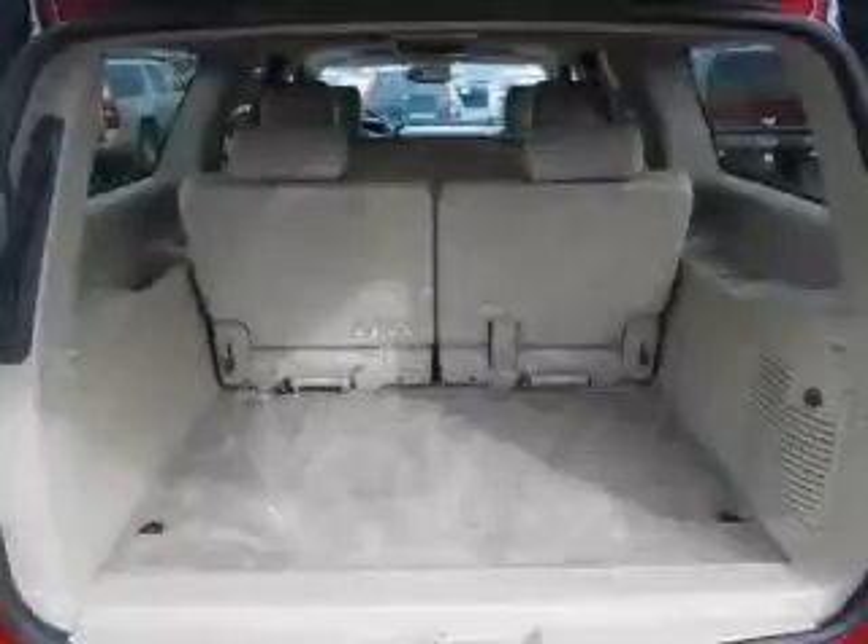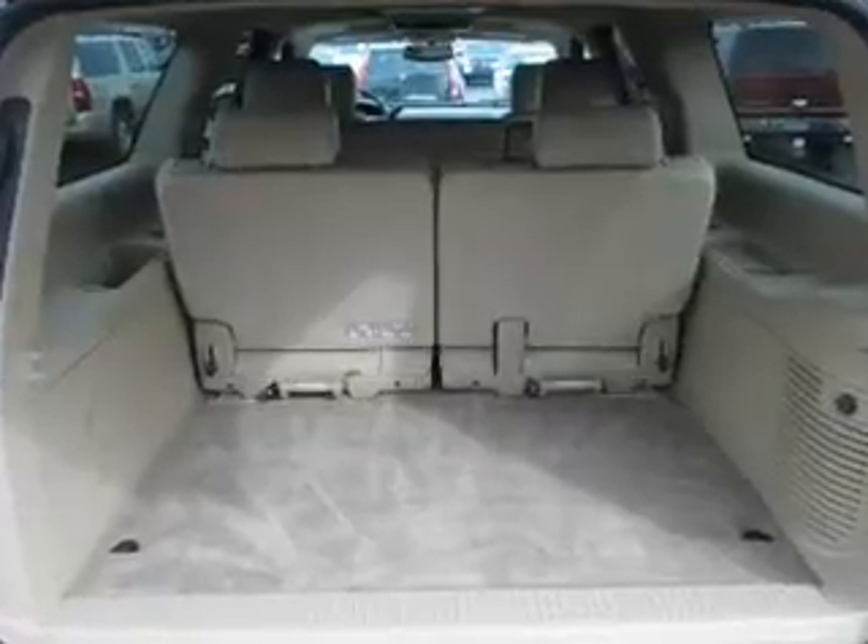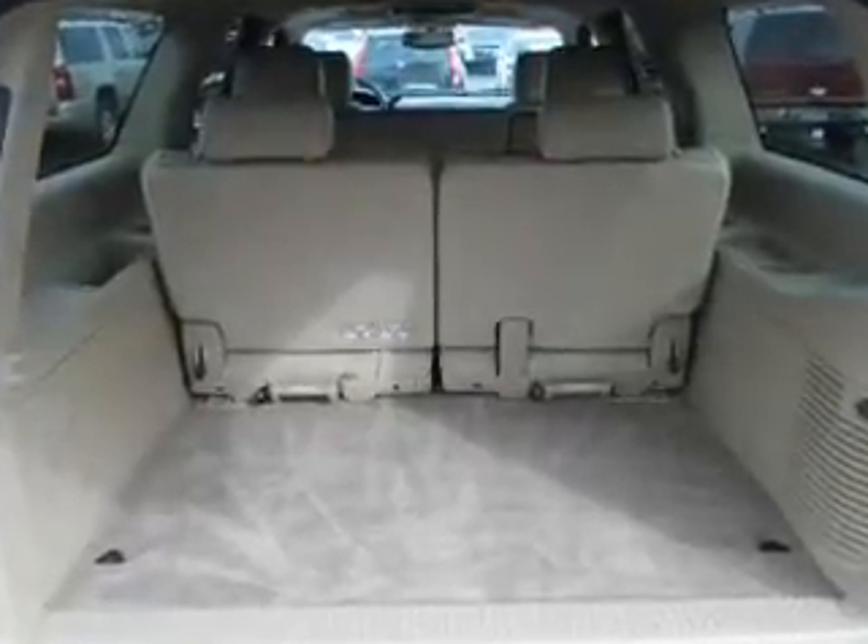Satellite radio and power mirrors round out the package. Let us put you in the driver's seat today — call or click to contact us.